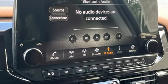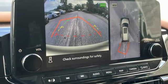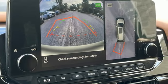Wi-Fi hotspot, smart device navigation, hands-free liftgate, memory exterior door mirror settings, and automatic transmission.